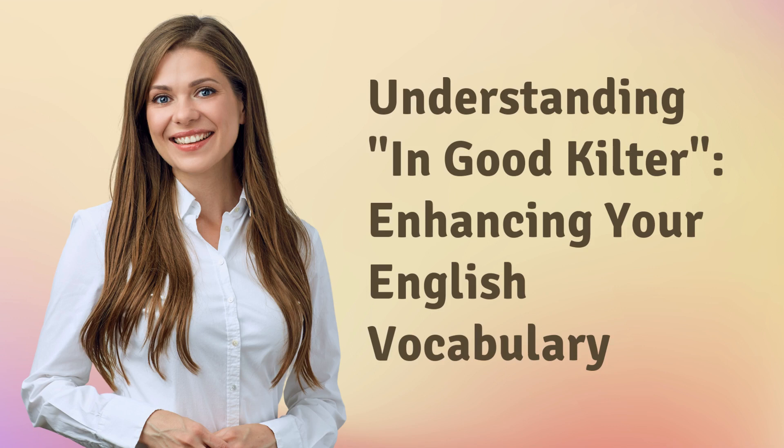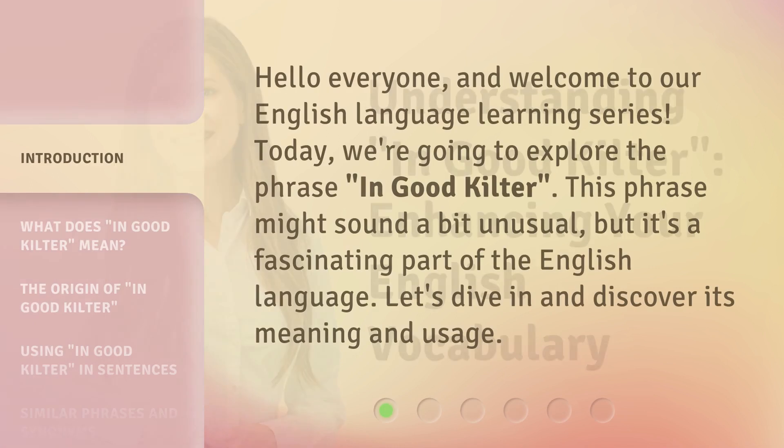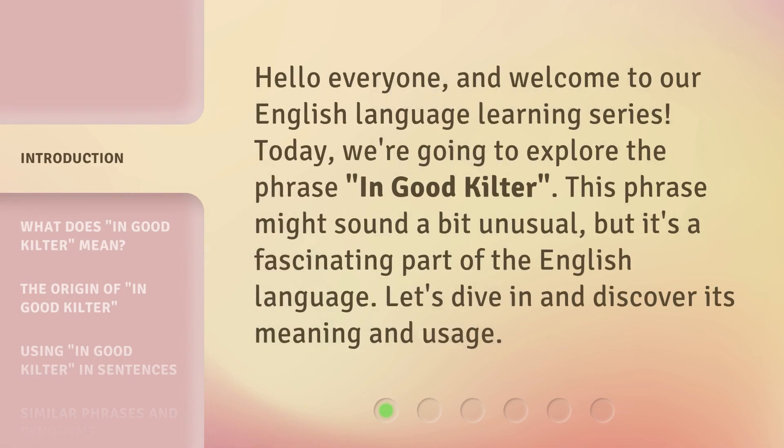Understanding 'in good kilter' — enhancing your English vocabulary. Hello everyone, and welcome to our English language learning series. Today, we're going to explore the phrase 'in good kilter.' This phrase might sound a bit unusual, but it's a fascinating part of the English language. Let's dive in and discover its meaning and usage.